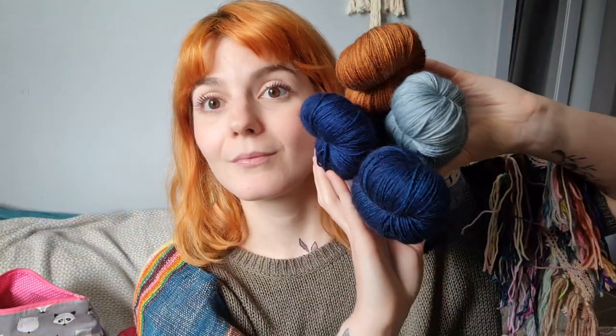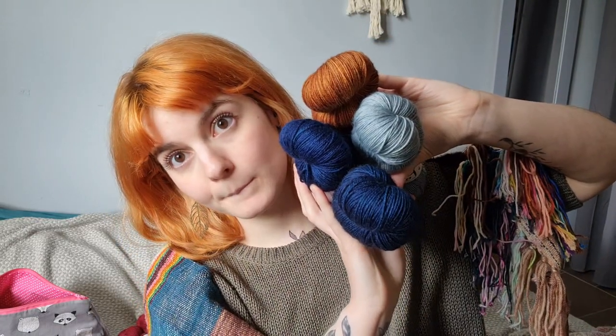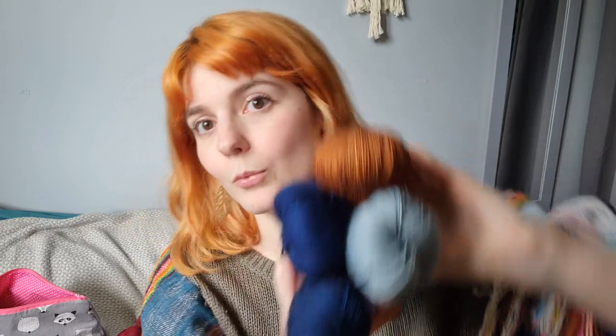So basically I'm going to have all the different varieties of merino nylon in this sweater. That is the plan — make a sweater with all these colors. I think it's going to look really good.